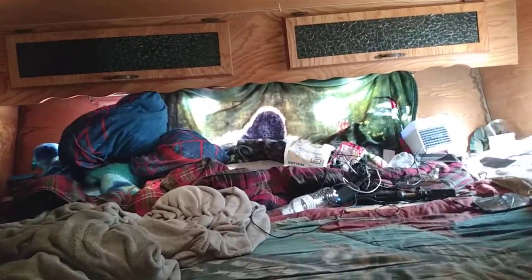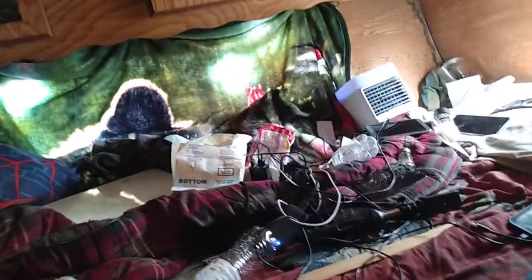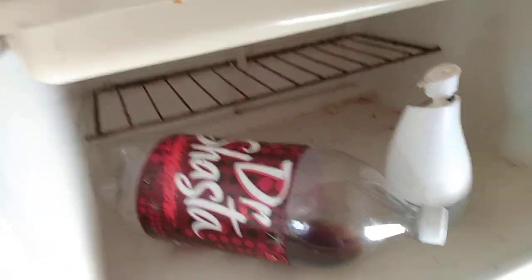Starting with the most private area, which I'm not going to go into depth about, but I'll tell you — it's the bed with a bunch of trash that I keep forgetting to throw away. I also got a fridge that does not work at all.